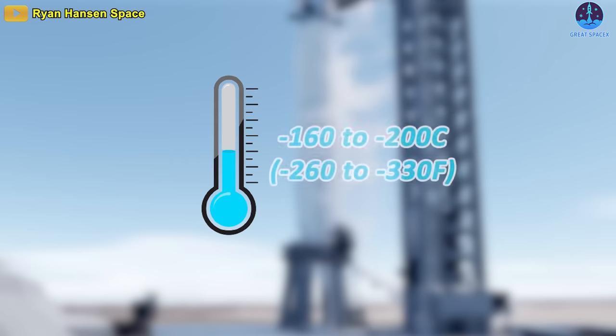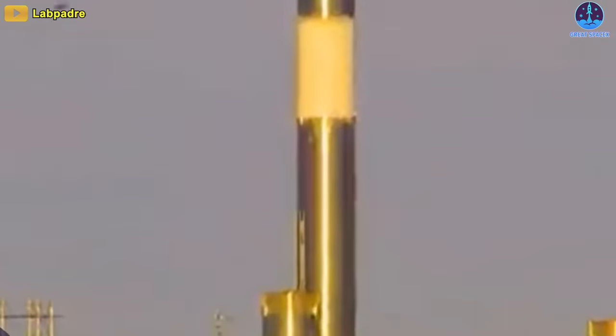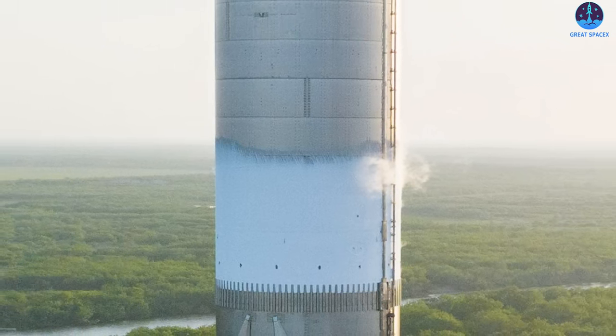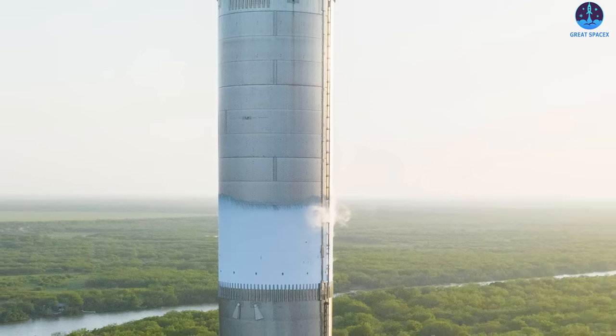Thanks to the fact that they are incredibly cold — at negative 160 to negative 200 degrees Celsius, or around negative 260 to negative 330 degrees Fahrenheit — the thin steel tanks containing them are quickly chilled when filled. With no insulation to speak of, that super-cooled steel then freezes water vapor out of the humid South Texas air, creating a layer of frost and ice that generally follows the level of the cryogenic liquids in Starship's tanks.